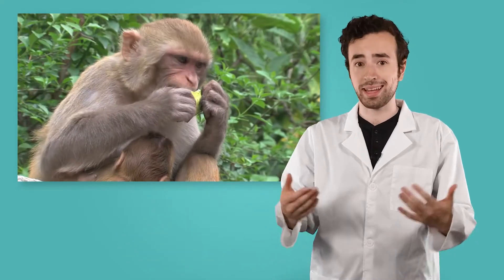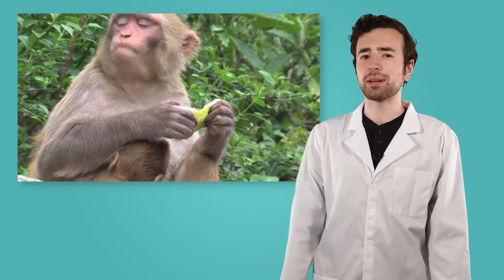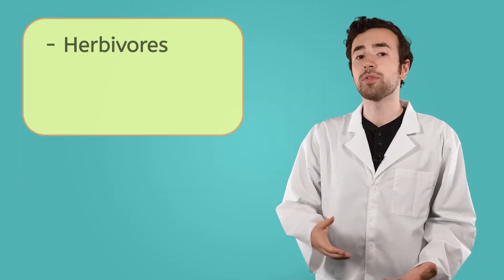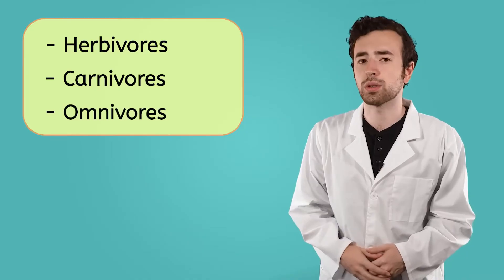All living things need energy to survive. Most animals are consumers, which means they get energy by eating, or consuming, food. We can group animals into three categories based on what type of food they eat: herbivores, carnivores, or omnivores.